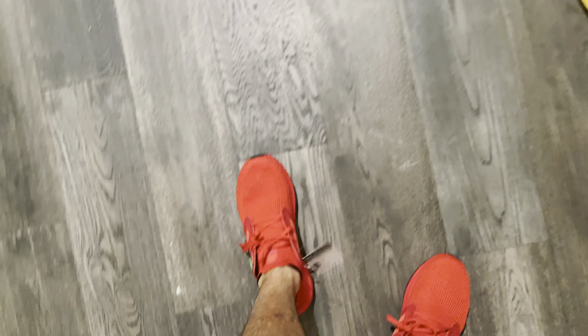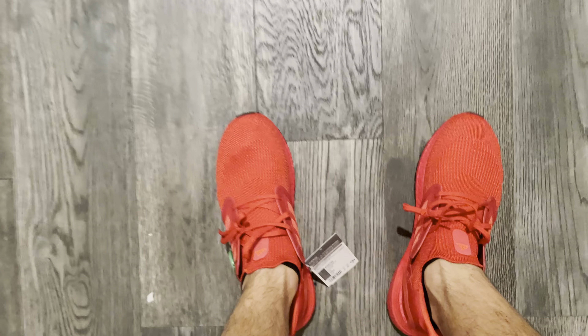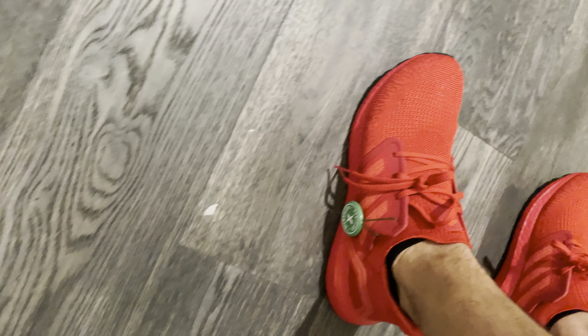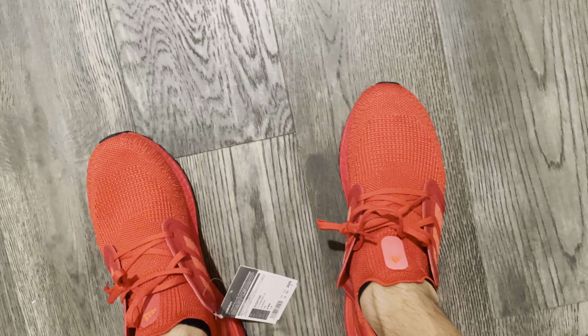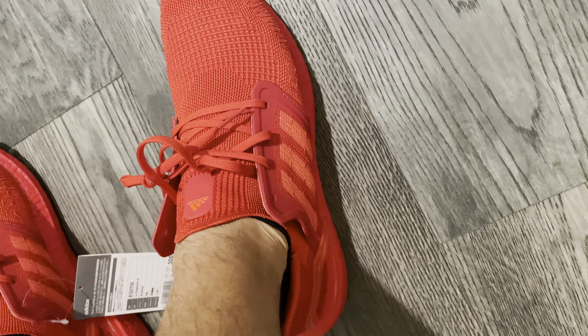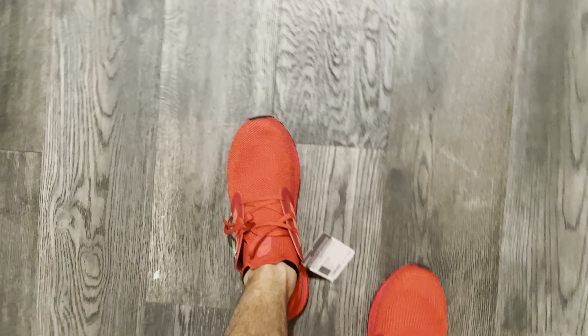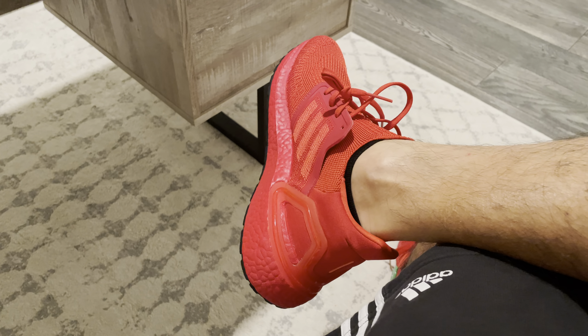I'm still trying to figure out what camera I should buy so I can do better reviews, but for now I'm using my iPhone. Hopefully from watching these videos, if you've thought about buying a pair of Ultra Boosts or wondered what color to get, the reviews I make will be helpful.